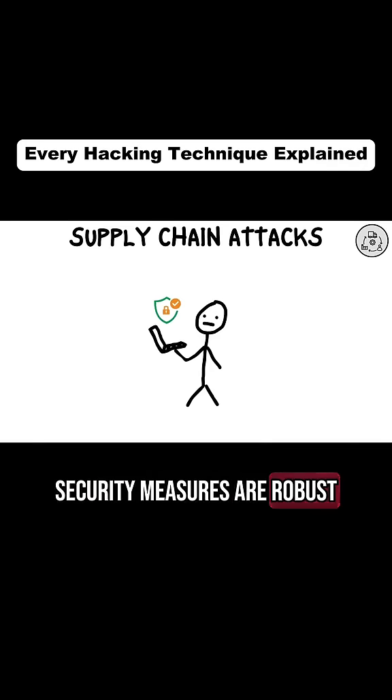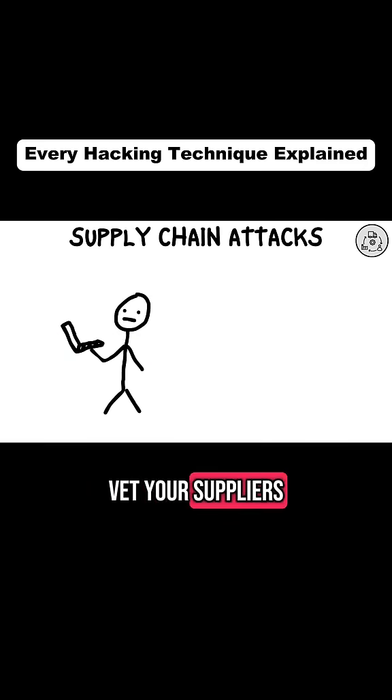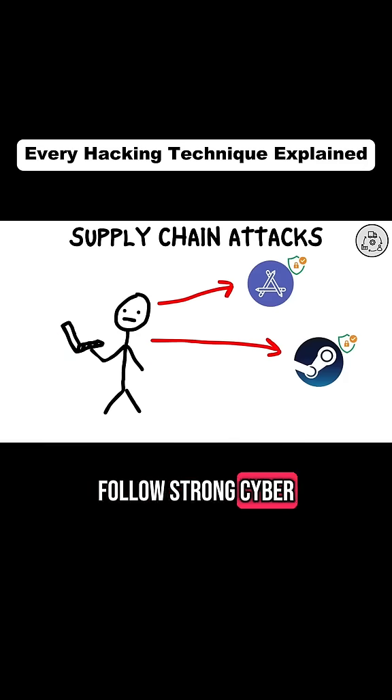Even if your security measures are robust, vulnerabilities in your supply chain can put you at risk. Vet your suppliers carefully and ensure they follow strong cybersecurity practices.